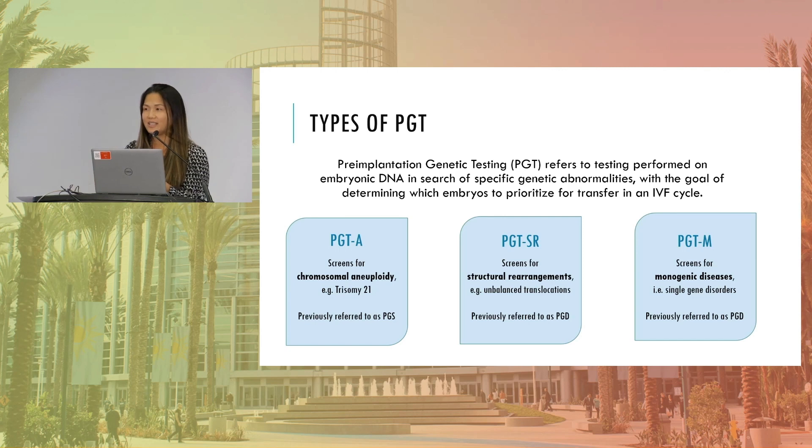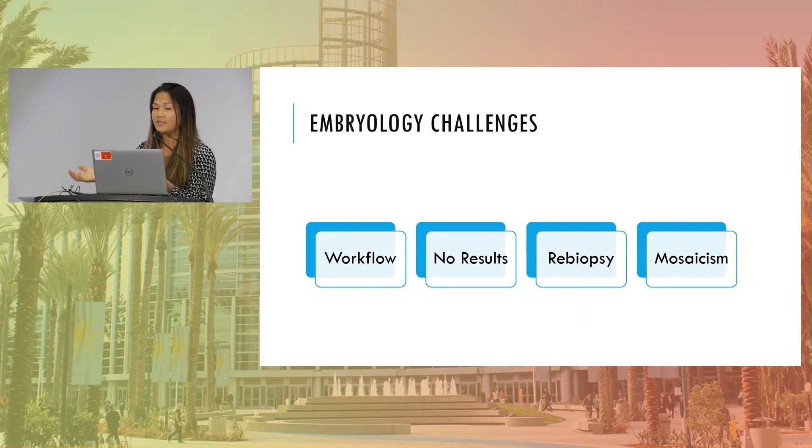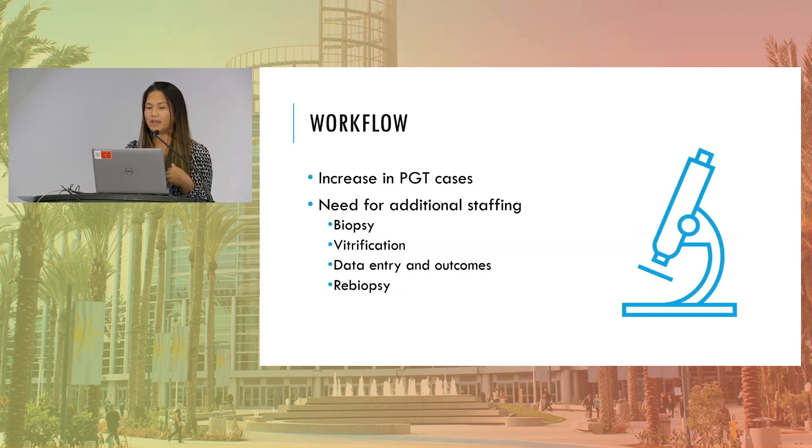And then after, how you collect the data and follow up with the patients. So in the lab, we have many different kinds of challenges, and these are the ones I'm going to go through today. From workflow and how you incorporate biopsy into your everyday, to how you deal with no results and not having a result for an embryo biopsy, and perhaps if that means re-biopsy and how that works into the workflow. And finally, touch on mosaicism a little bit and what that means for your embryologists.